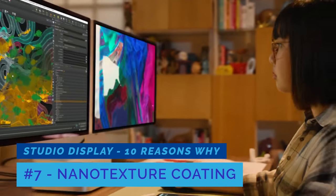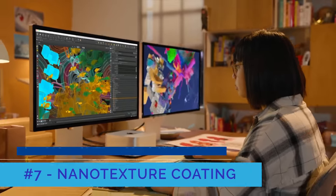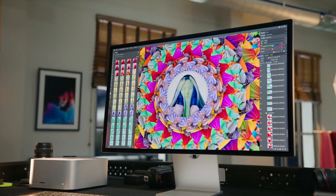Number seven is nanotexture. Depending on the environment you're physically located in, you might want a display that has some type of coating to scatter light, and that's exactly what's available on the Studio Display. The nanotexture coating allows the display to be used in bright or direct lighting conditions without that light impacting the brightness or fidelity of the display — which might be worth the $300–$400 extra depending on your environment. For me, I can control the lighting here with shades and lights behind me, so I didn't purchase that option.